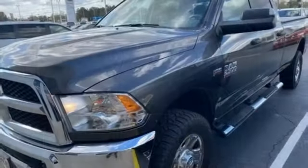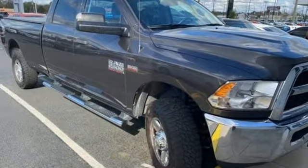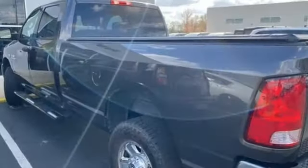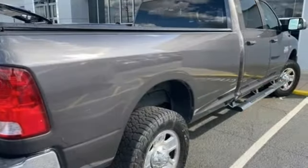V8 engine, four-wheel drive, driver selectable mode, trailer hitch receiver, external memory control, three USB ports, manual tilting steering column, HD suspension, auto-dimming rearview mirror.